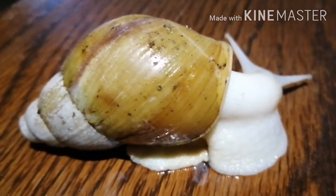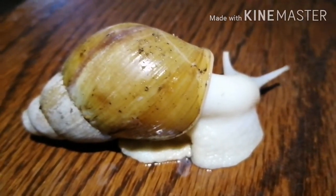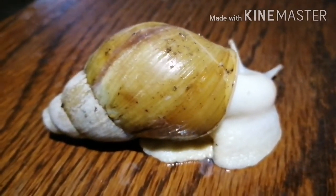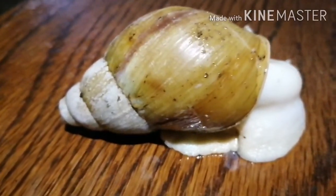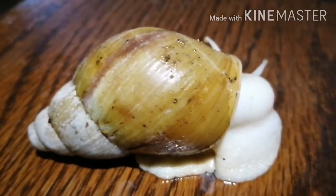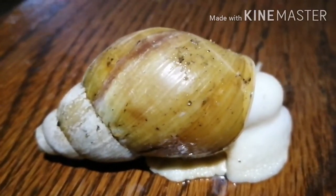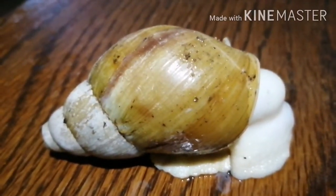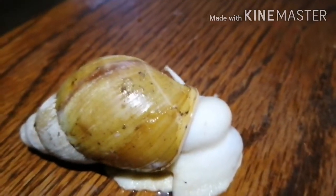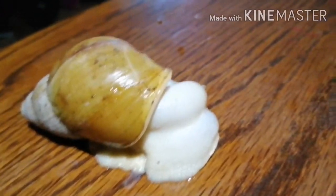The guy I bought them from — really nice guy — him and his missus said the snails were getting too big for them. I wasn't going to argue with 10 pounds for five very rare breed snails, so I snapped them up. It's a bit shy, very shy, but let me show you some close-ups of this guy.